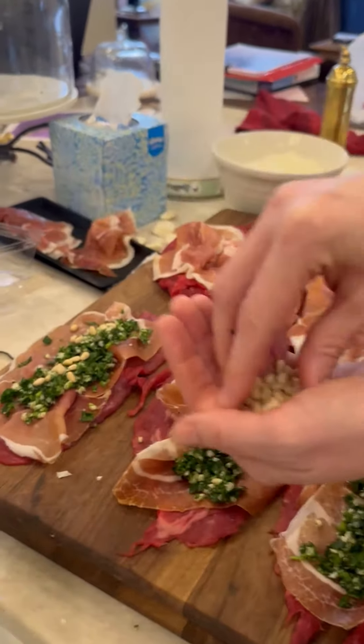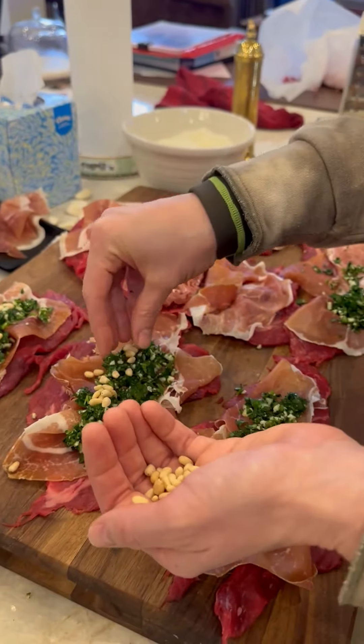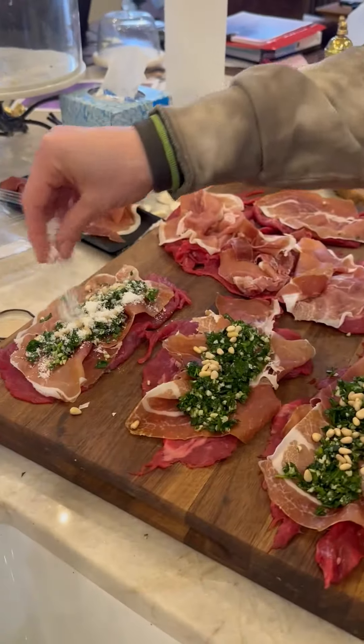So now we have our flank steak prosciutto. Yep, now we're doing our pine nuts — they do kind of taste like pine. And some pecorino Romano.